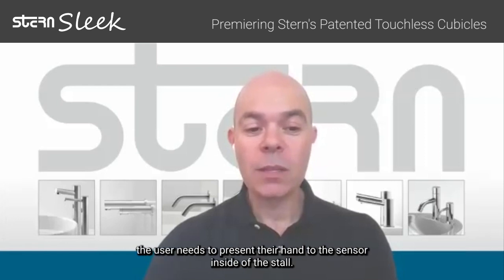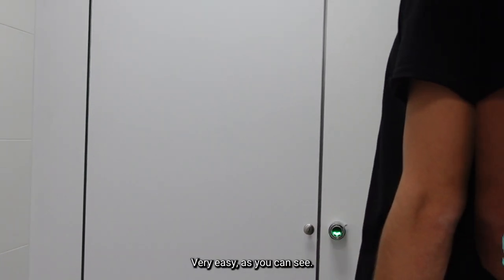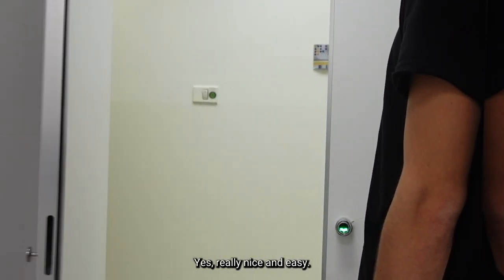To unlock and open the door, the user needs to present their hand to the sensor inside of the stall. Very easy, as you can see. Yes, really nice and easy.